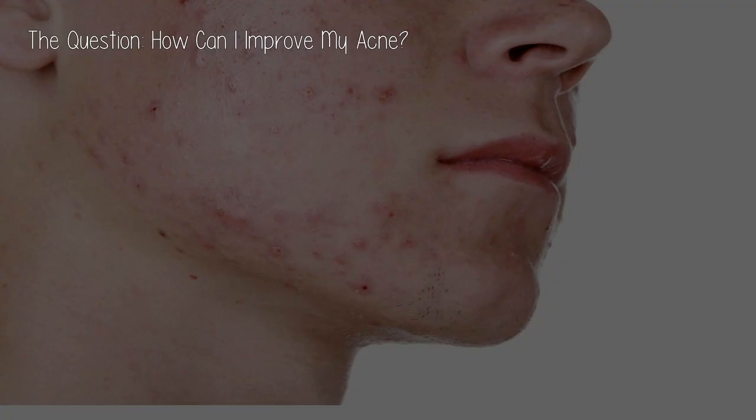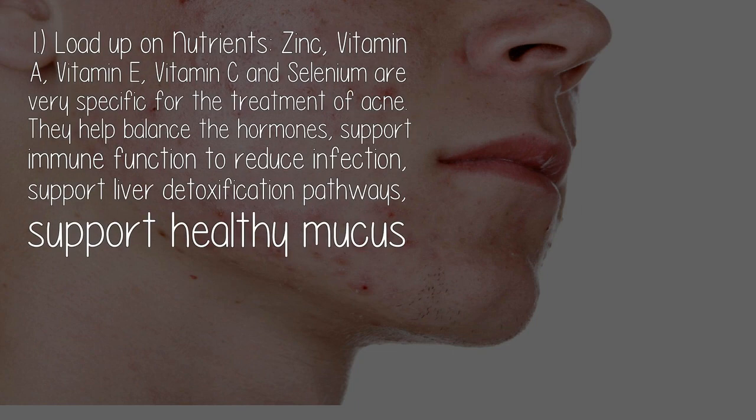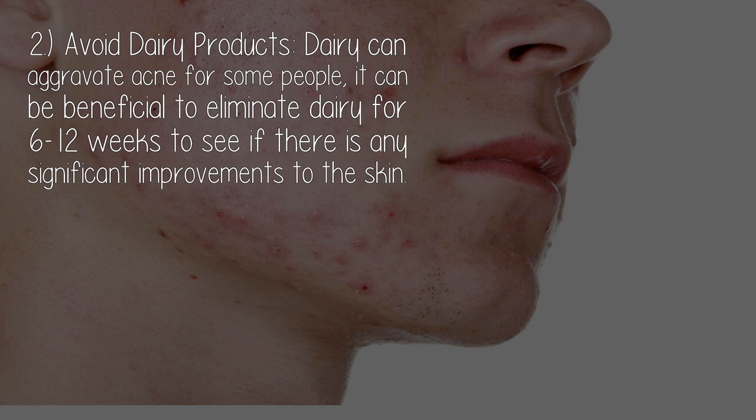How can I improve my acne? Natural solutions to heal acne. One: load up on nutrients. Zinc, vitamin A, vitamin E, vitamin C, and selenium are very specific for the treatment of acne. They help balance the hormones, support immune function to reduce infection, support liver detoxification pathways, and support healthy mucus membranes in the skin and digestive system.